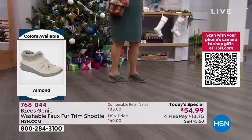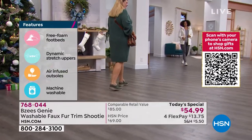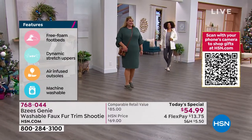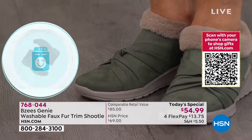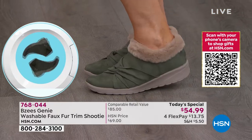I just put on my Beezies. Free foam footbeds, dynamic stretch, air-infused outsoles. This weighs like two ounces — like a banana. Think of a banana. Machine washable. Look at that beautiful forest gray that Jamie has on. Go true to size on this. This is beautiful.